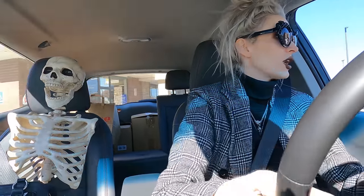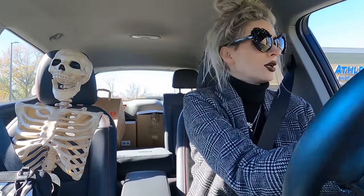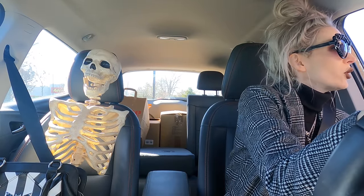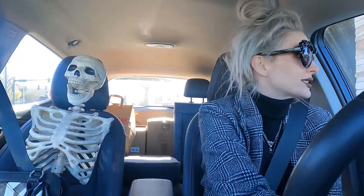I'm going into Starbucks and there's not a soul here. We're getting a holiday drink. Can I get a tall peppermint mocha, please? Look at this cute little holiday cup. It's so cute.